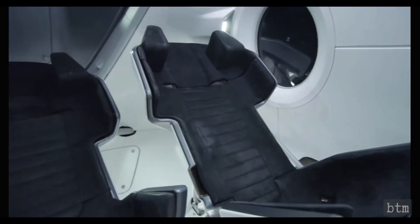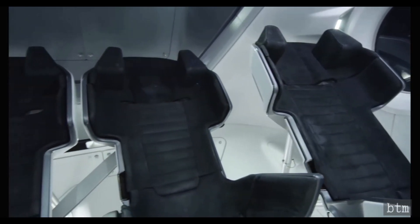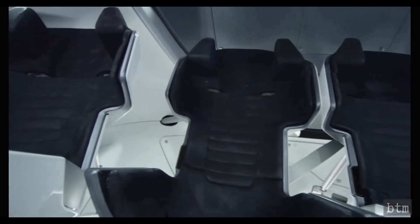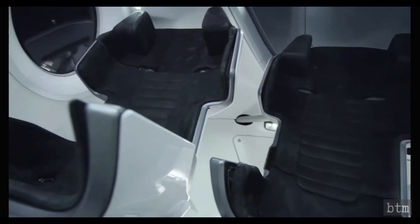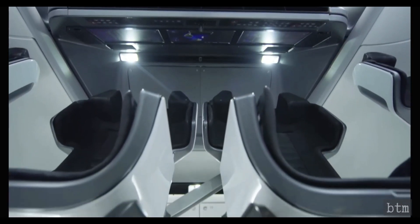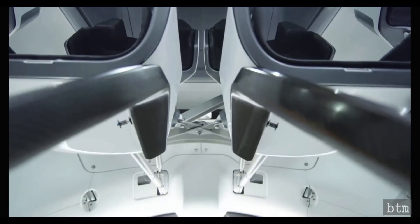That concludes the brief on the Dragon 2 Demo 2 crew capsule. Be sure to check out the links below to previous space industry-related episodes and other content. Stay tuned for part 6 in the series on the Dragon 2 Demo 2 launch and docking.